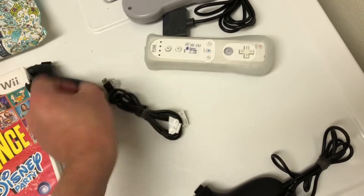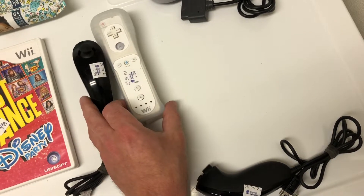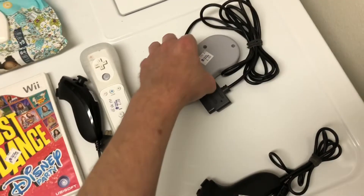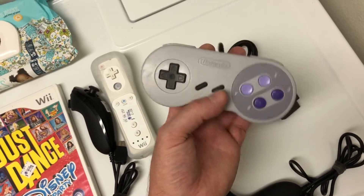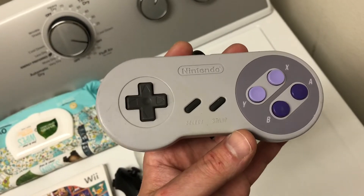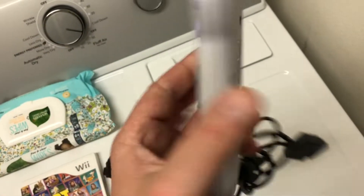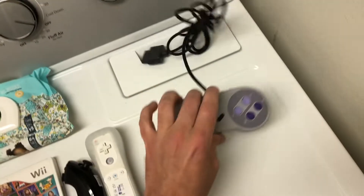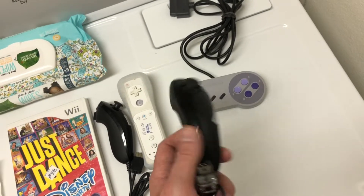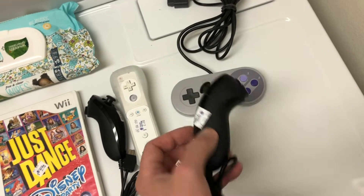I'm gonna bundle the Wii remote with a nunchuck and I should be able to get about $25 to $30, possibly more, from that. The Super Nintendo controller — I thought these would be about $15 but I just looked them up and this one looks pretty good. I just need to clean it up; it looks like it's a Super Famicom one. This should go for at least $20 on its own, and then maybe this nunchuck by itself — I might get another five for that, or I'll just hold on to it and bundle it with a remote after I make some profit.